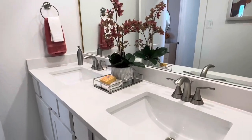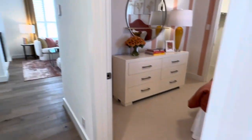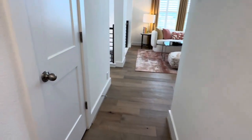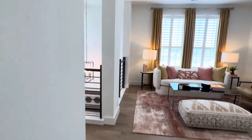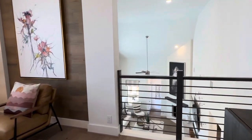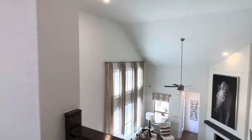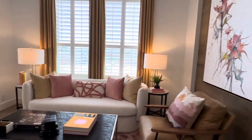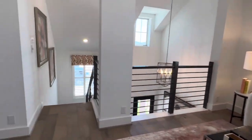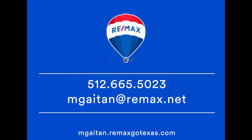Thanks for joining me today in this model home tour of Highland Homes. My name is Mary Gaitan — I specialize in new construction homes. I'll leave all my information in the description; my number is 512-665-5023. I have other videos from this community for all the builders that build in Veramendi. Give me a thumbs up if you like this video, make sure you subscribe to my channel so you won't miss future model home tours. Have a blessed day!